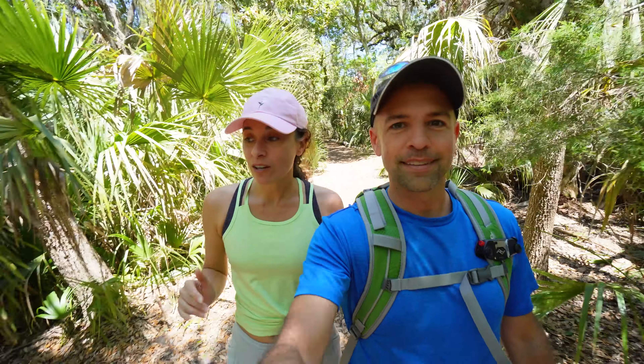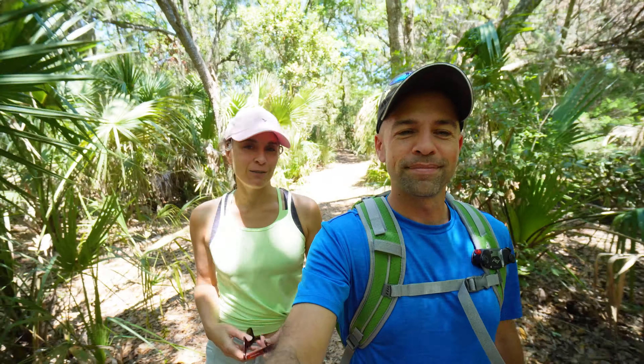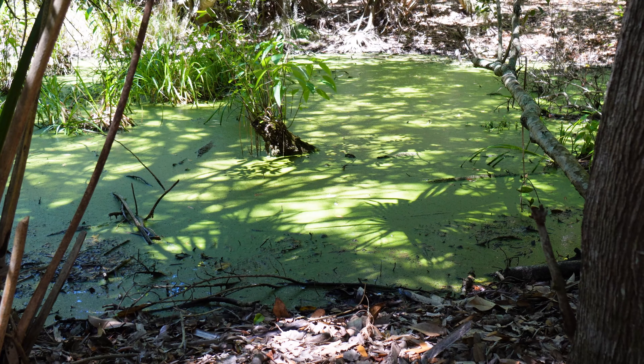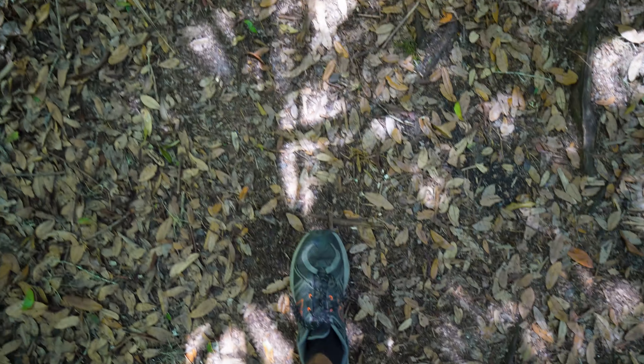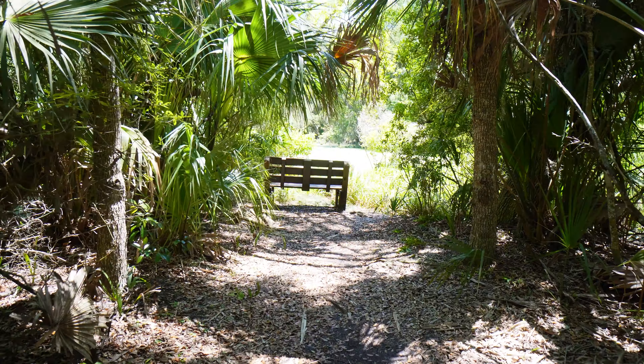After we finish this trail we're going to do an even longer trail that is kind of the highlight everyone comes here for. Definitely alligator-infested water right there. Yikes, don't stand around here too long — maybe keep walking. Seriously, no wonder there was an alligator sign. Whoa. I think I see the alligator out in the water.